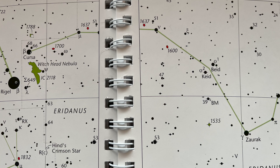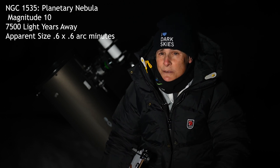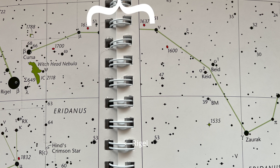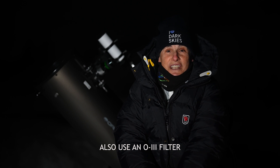In Eridanus we're going to look for NGC 1535, a planetary nebula, magnitude 10, maybe 7,500 light-years away, and about 0.6 by 0.6 arc minutes — not very big. It has an 11th-magnitude O-type central star that's hard to see, and it's often compared to the Eskimo Nebula in Gemini. To find it, start at Cursa, the star just above Rigel, and move west to a line of three stars, then drop down to a pair of fourth-magnitude stars, Kidd and Bidd. Below them is a third-magnitude star, Zarek. Put Zarek at the western edge of your finderscope, and NGC 1535 will be at the eastern edge, just a little bit north. It will look like a small, fuzzy blue patch. Once you've located it, increase your magnification and you'll see the blue disk more clearly, and you might be able to make out the mottled surface.